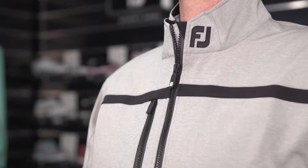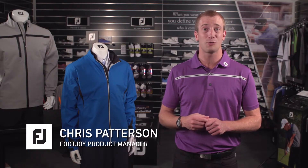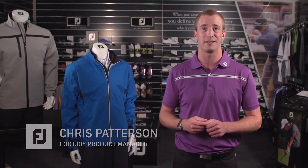Footjoy is proud to be the number one outerwear brand on tour. In this video I'll explain the benefits of each tour-proven rainwear garment in the current range.